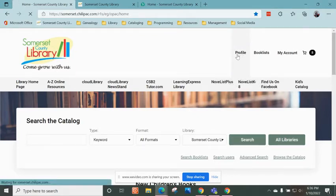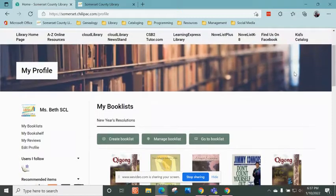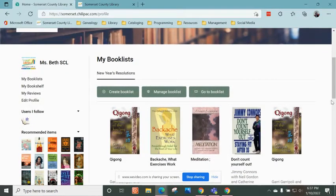When I am in my account, if you go to Profile, that's where you can update any information you need. In this account, I have myself named as Ms. Beth SCL. So if you want to follow me through your ChiliPAC account, you can do so — just search for Ms. Beth SCL.